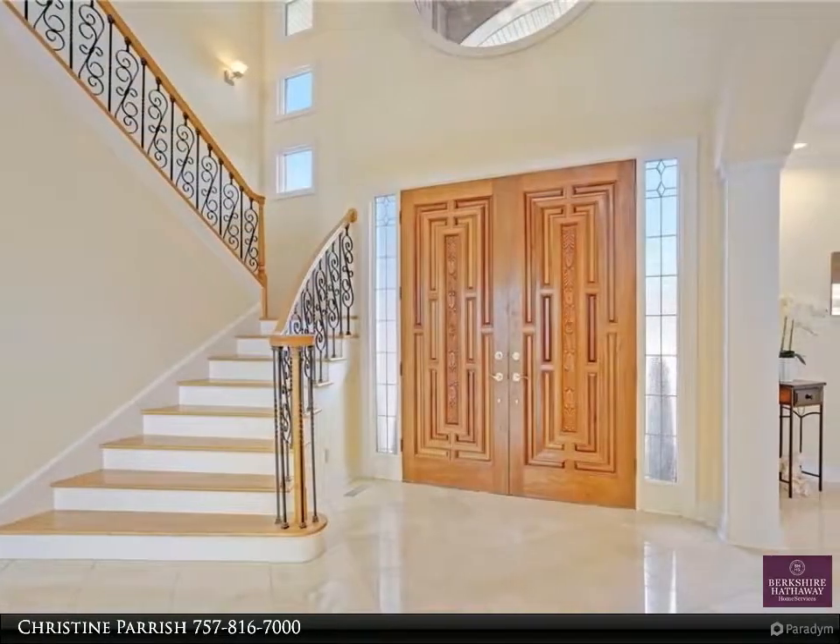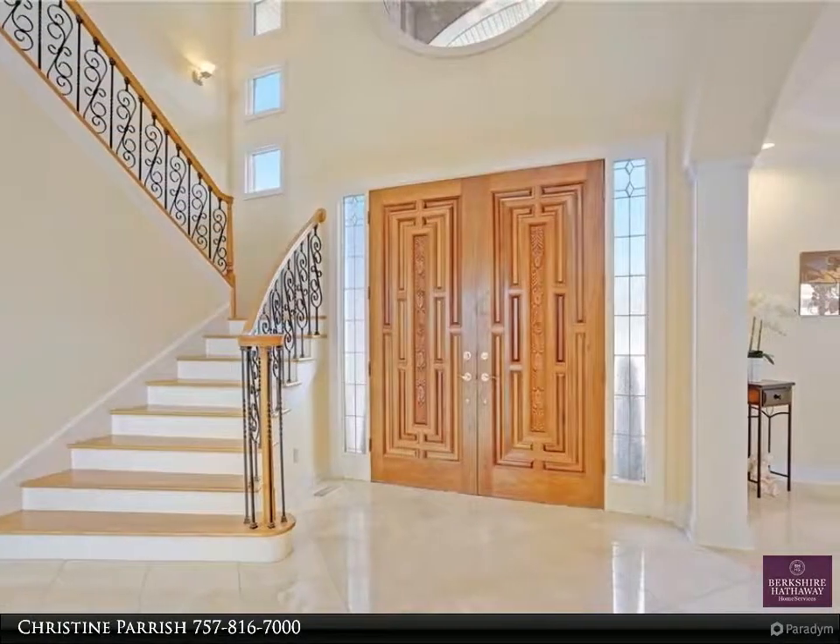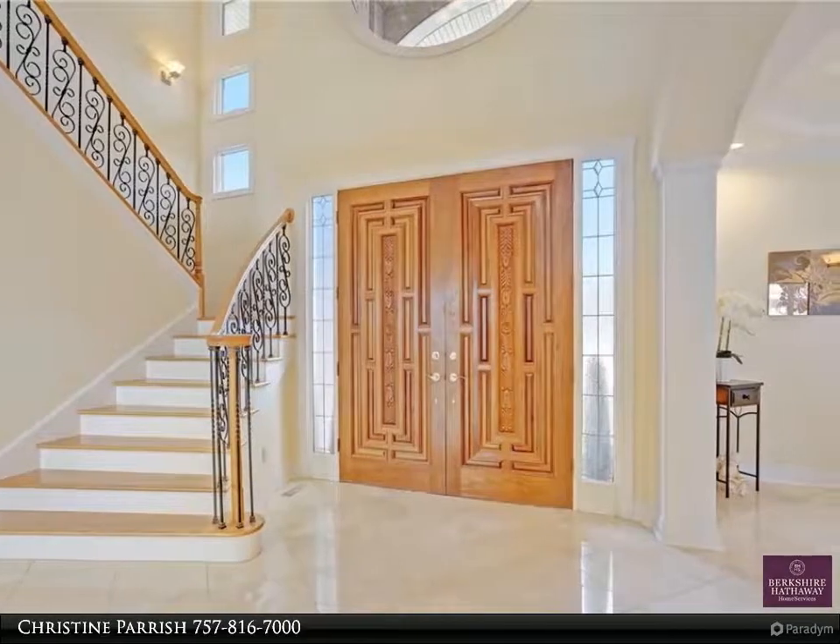The home is powered with a smart home system for intercom, surround sound music, security, and internet.